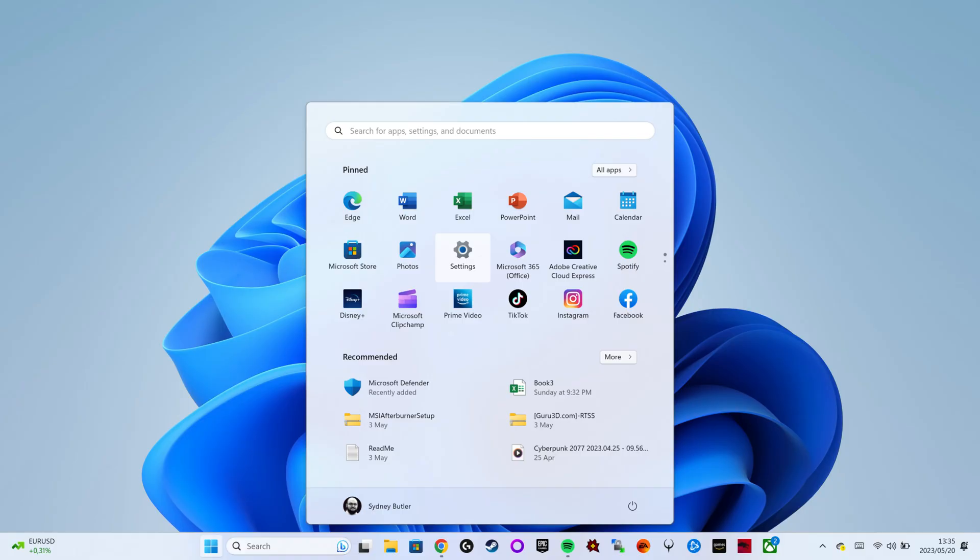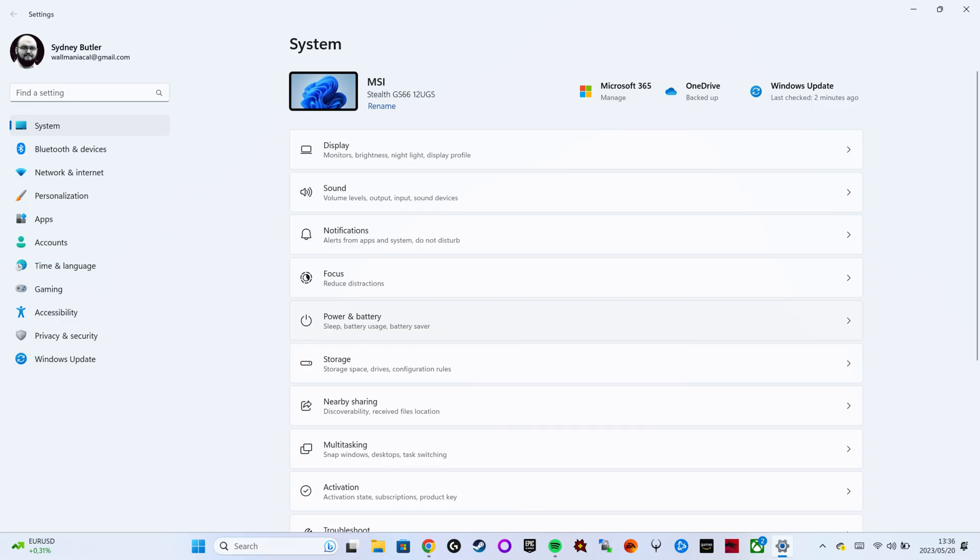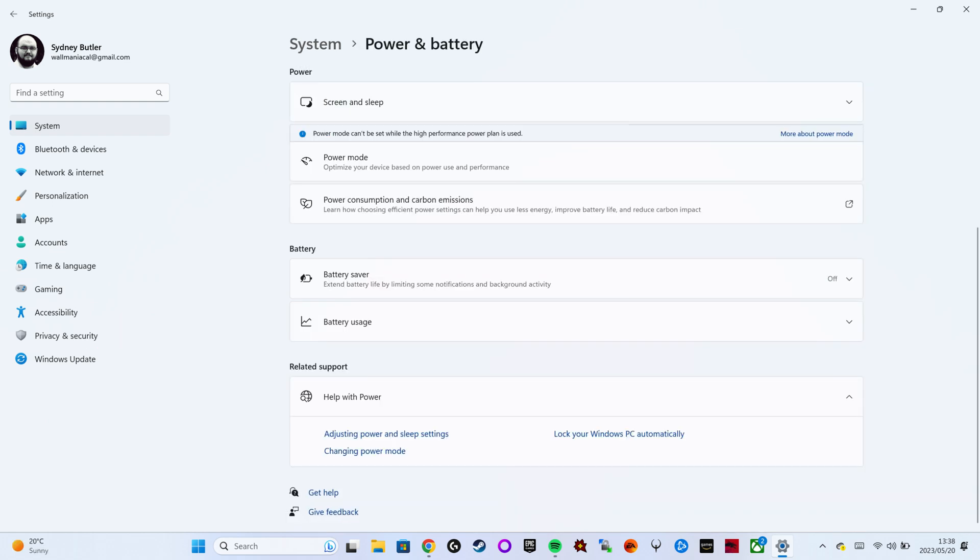To do this, open the Start menu and click on the Settings cog. Select System, then click on Power and Battery. Under Power Mode, choose the option that suits you best — you can choose from Best Power Efficiency, Balanced, or Best Performance. Just move down one notch from your current power mode to see a boost in battery life.